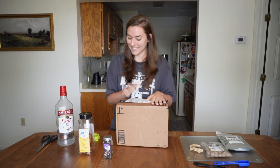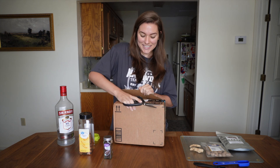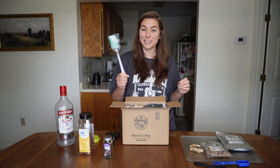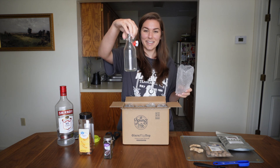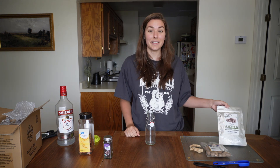We got the bottles! These are the same bottles we used last time with the vanilla extract. I love this because it comes with a collapsible funnel, a little spatula to clean it with, some labels, and this is what they look like.